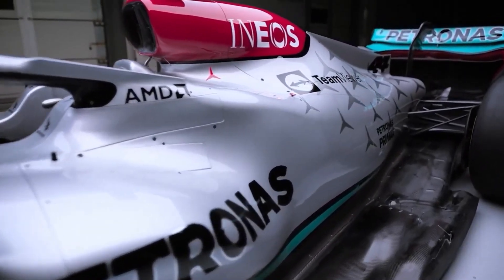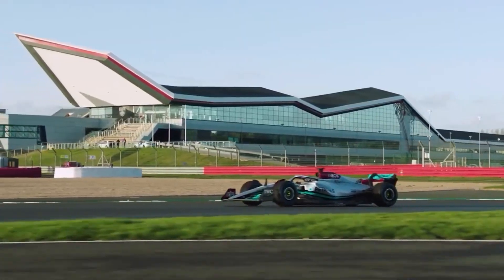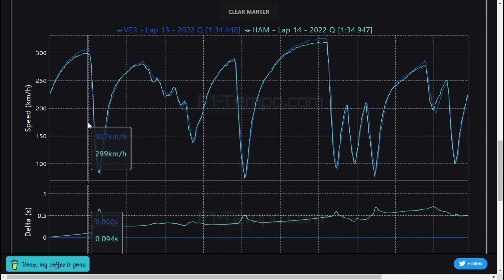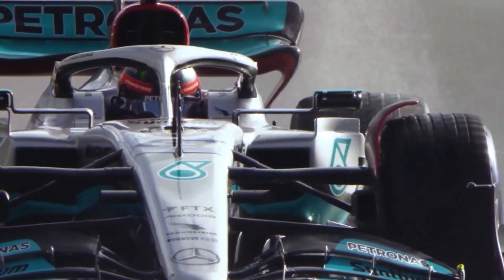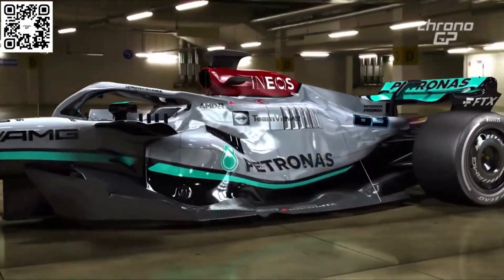When we take a look at the qualifying session times set by Hamilton versus Red Bull and Ferrari, he was 6 tenths down on the fastest time set by Carlos Sainz and half a second down on Max Verstappen. Now let's analyze telemetry data. The Mercedes of Lewis Hamilton is down by 6 to 10 kilometers per hour on top speed when we compare with Verstappen's RB18 during qualifying at Austin, Texas. The top speed deficit of the W13 to the RB18 has reduced by a significant percentage — it is reduced from a deficit of 10 to 15 kilometers per hour.